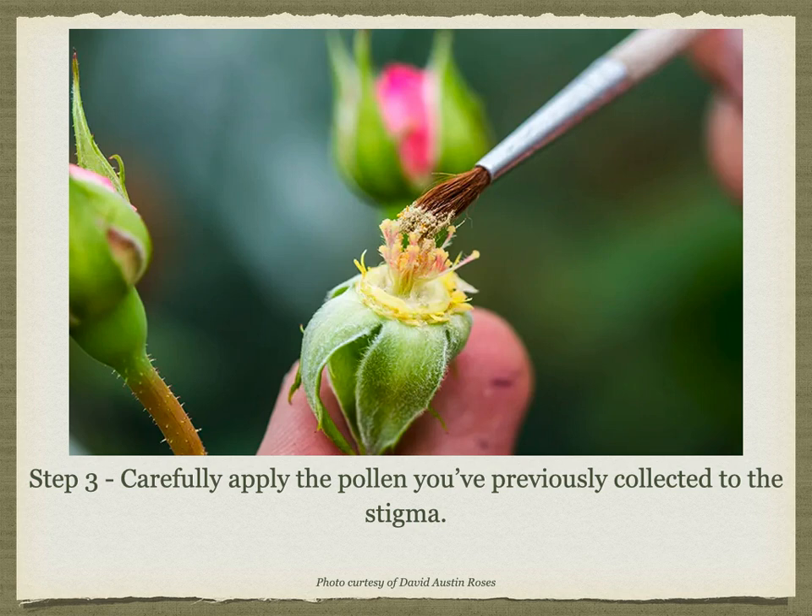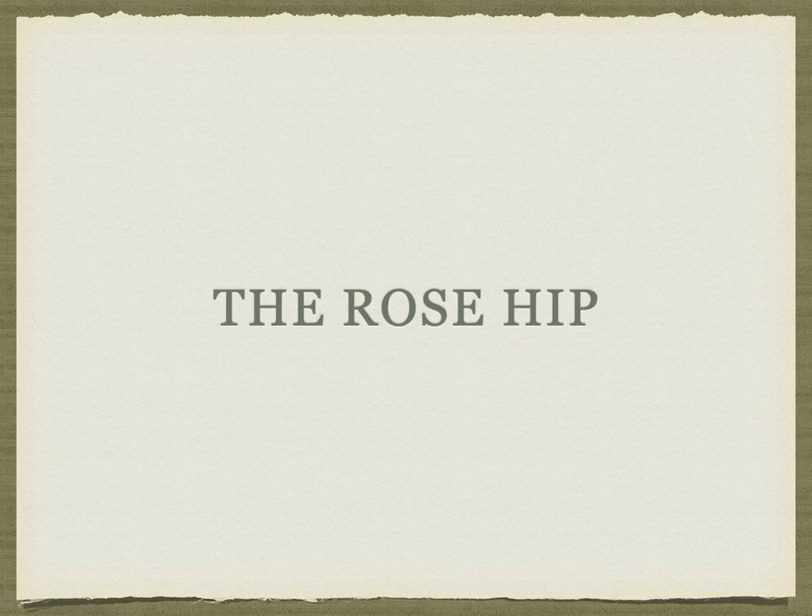If you have enough pollen, you can repeat your pollination up to three days in a row to assure fertilization. After pollination, you may want to loosely cover your blooms to protect the pollen from wind, water, sun, and insects, and also to extend the pollen's viability. Make sure not to use anything plastic though.